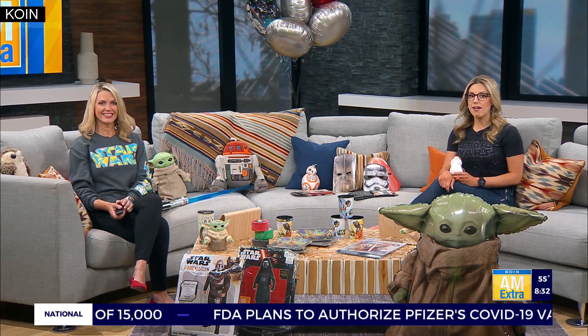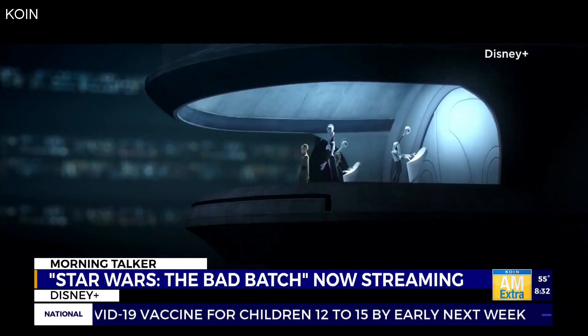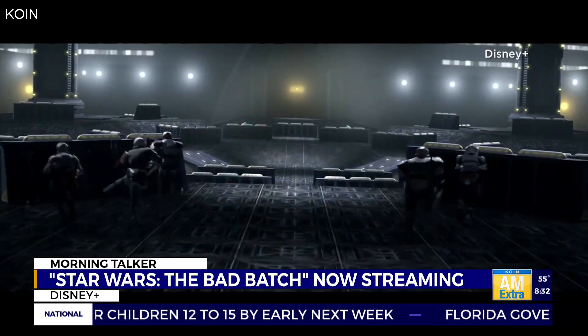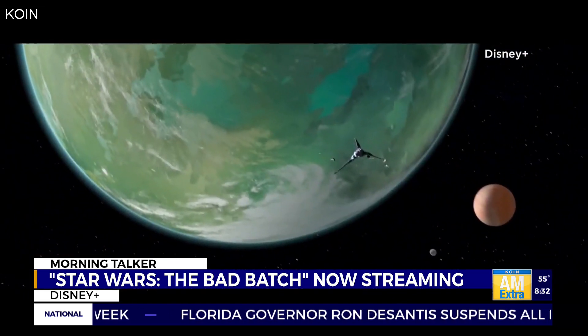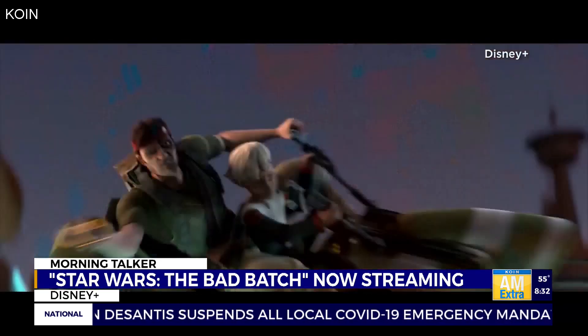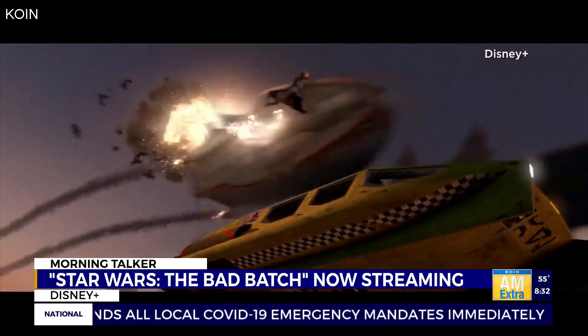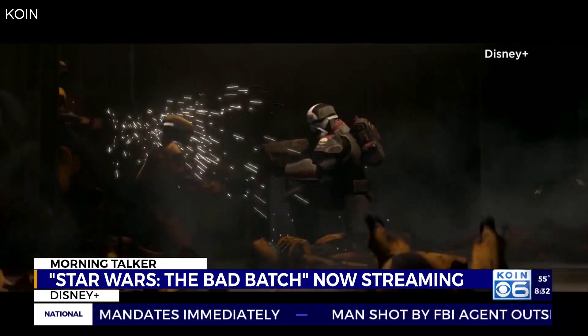Now streaming on Disney Plus is a new series in the Star Wars universe. Star Wars: The Bad Batch, the CGI animated series, kicks off with an action-packed 70-minute first episode. This story picks up after the Clone Wars, after Order 66, and follows a squad of elite clone troopers as they navigate a changing galaxy.